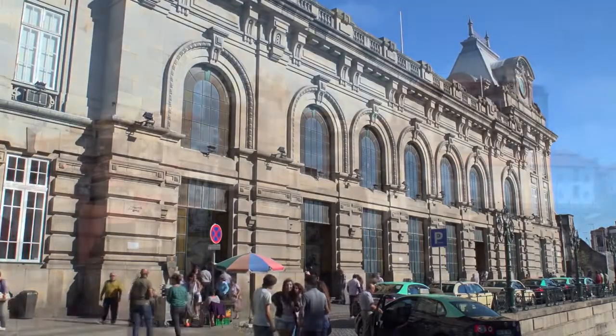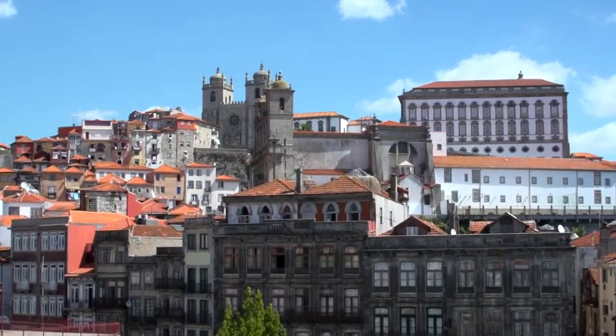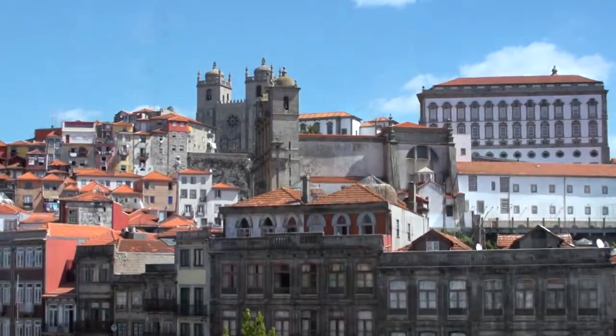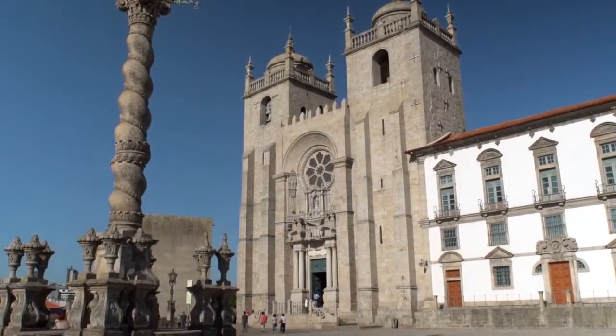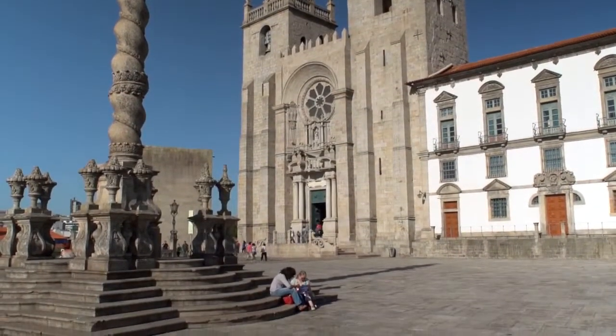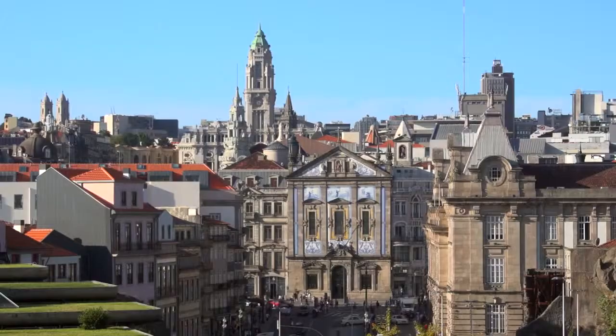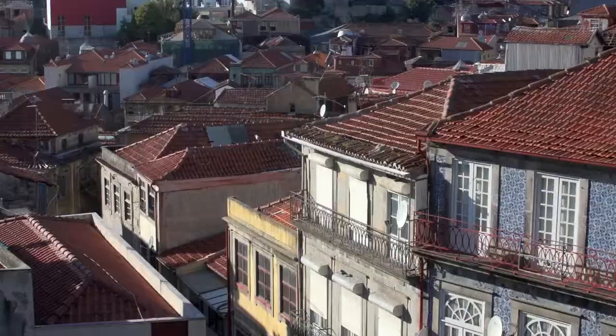Moving on, you'll make a stop at Oporto's Romanesque Cathedral. Originally built in the 12th century, it's been extensively renovated over the years, resulting in a unique blend of styles. From its hillside location, you'll experience panoramic views over the city.